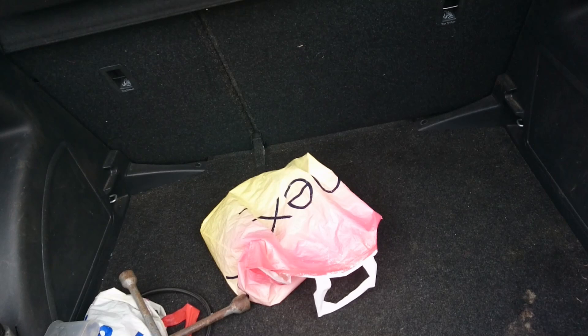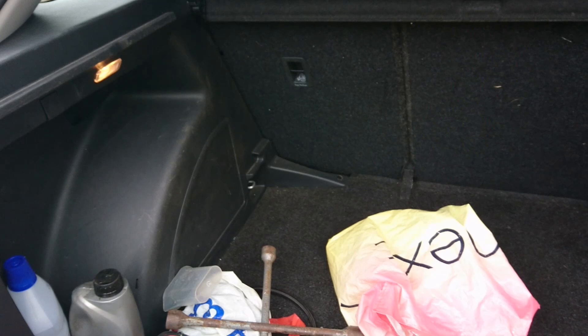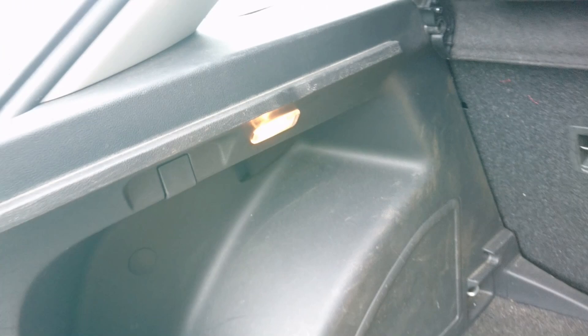The boot is 415 litres and I believe under here we do have a spare wheel, and it's a full size one too. Full size spare wheel - how often do you see one of those in a car from 2017? There's a boot light as well.